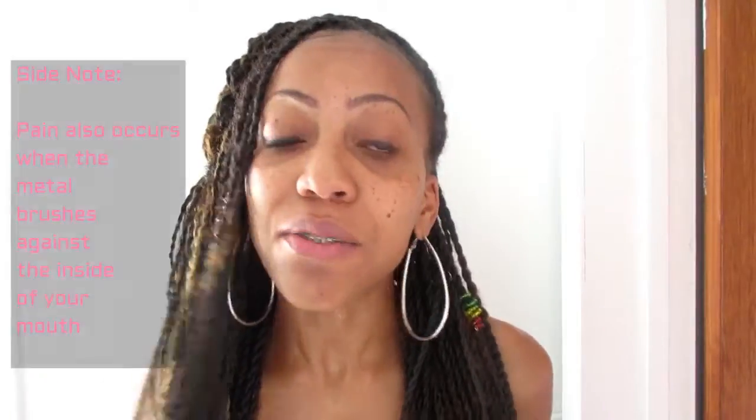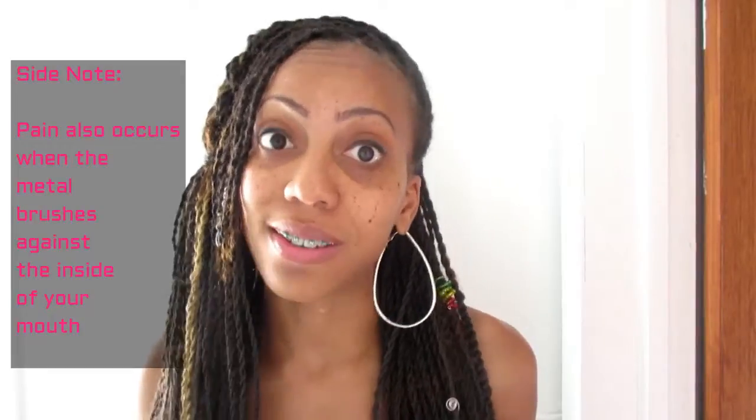Okay so the pain — everyone wants to know, do braces hurt? I'm going to let you know the real, I'm not going to lie to you: braces hurt. Now I know you might be wondering, didn't I say that self-ligating braces are supposed to be a lot less pain? Well, they are a lot less pain, but inevitably your teeth are going to shift and you're going to feel either pressure or pain.